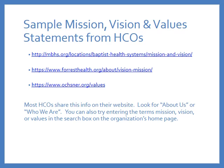You can also try entering the terms mission, vision, or values in the search box on the organization's homepage. Take a look and see what you think. If you're looking at your own organization, does the mission, vision, and values resonate with what you've seen as an employee? Why or why not?